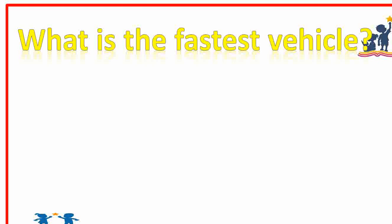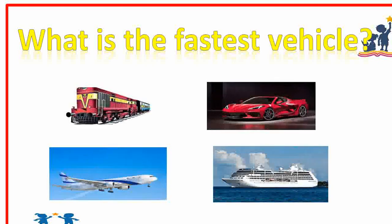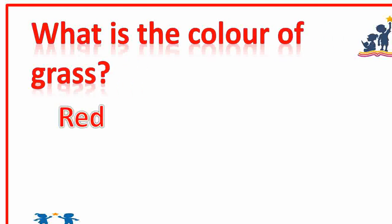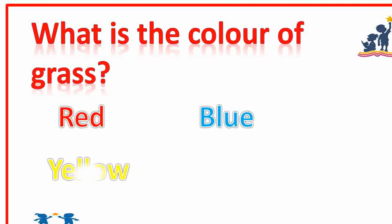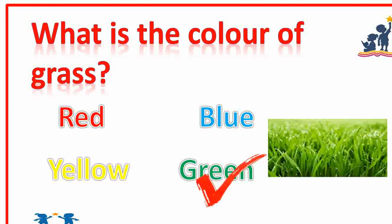Here is question number 1. What is the fastest vehicle — train, car, aeroplane, or ship? Aeroplane. Good. Question 2: What is the color of grass — red, blue, yellow, or green? Green. Very good.